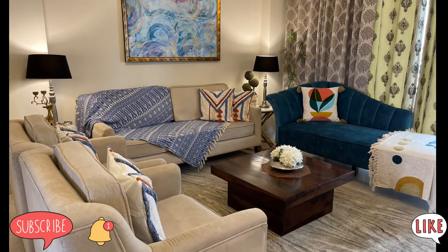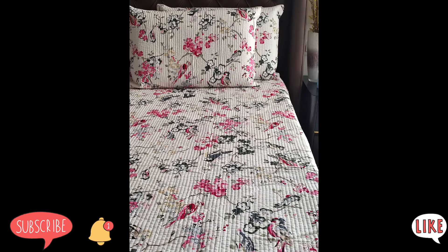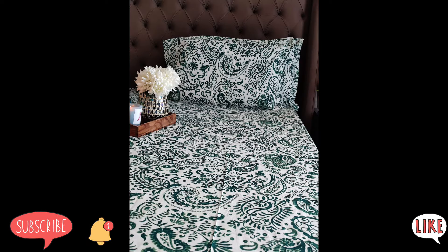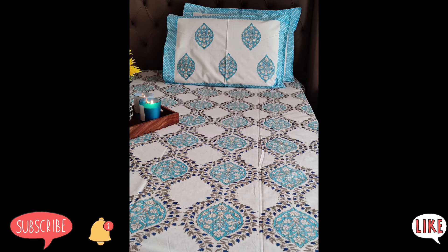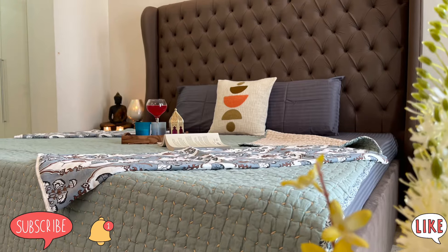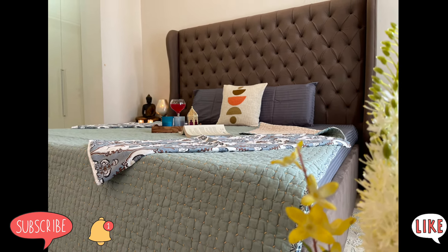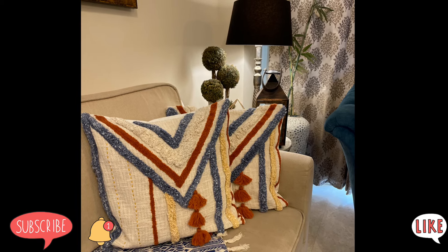So friends, that was all about today's video with the beautiful collection from Keera. Other products are available on the website — the link will be shared in the description box. I'm showing you snippets of the beautiful designs of bedsheets and bed covers also available on the website. I hope you liked today's video. Don't forget to press the like button, and if you're new, do subscribe to my channel and hit the bell icon. I'll see you in our next video — till then, take care, stay safe and stay happy, bye bye.